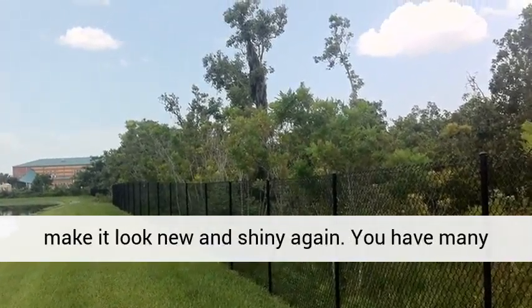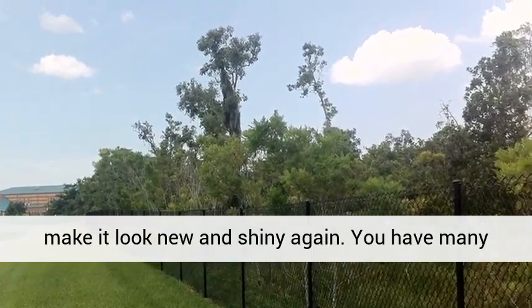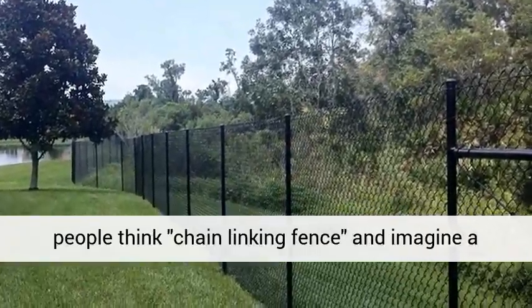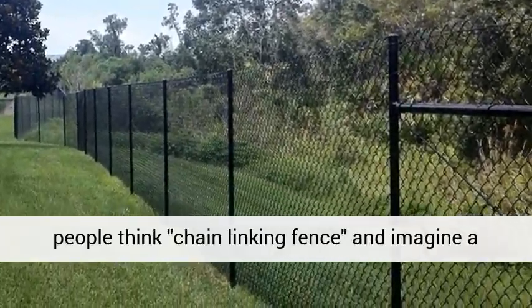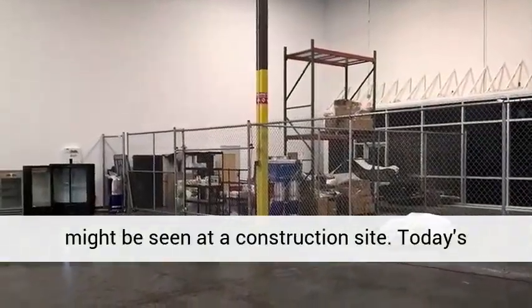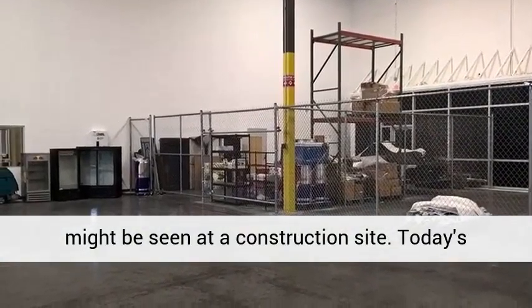Long-lasting durability: chain-link fence is made from galvanized steel, giving it the ability to hold up to use and punishment for many years. Galvanized steel can also be coated or painted to prevent corrosion from exposure to the heat and moisture of a typical southern climate.